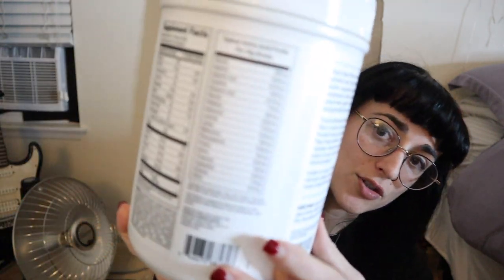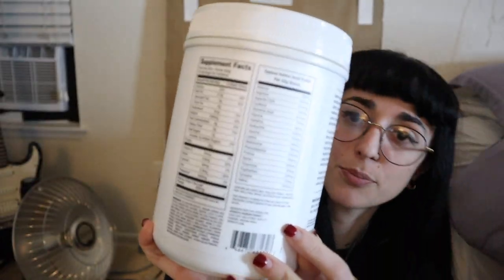The ingredient list is kind of long but it looks pretty clean. It has pea protein isolate and organic brown rice protein concentrate — that's perfect because you get your full amino profile, which it also shows right there on the label.